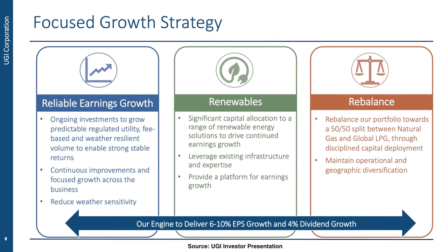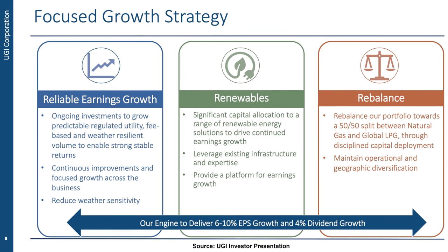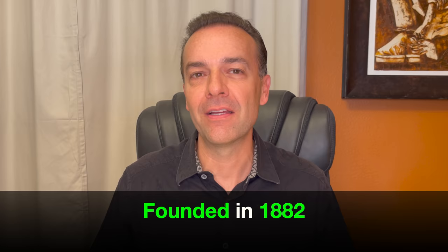The first trade I want to tell you about is in the company UGI. UGI is a gas utility company that has a very stable, solid history of profit as well as paying out dividends. In fact, it's been paying dividends for 34 years without a reduction, and over the last 20 years it's grown its dividends by an average of 7% each year. UGI became America's first publicly traded utility holding company when it was founded back in 1882 in eastern Pennsylvania. This is exactly the kind of company that I like to trade in, and when given the opportunity, I like to trade options in it.